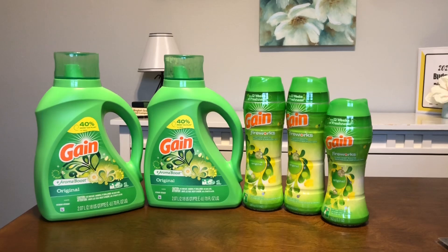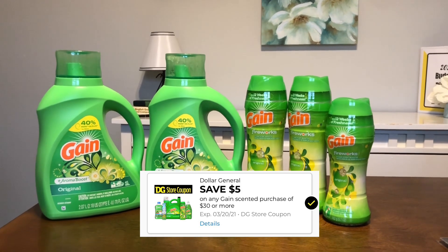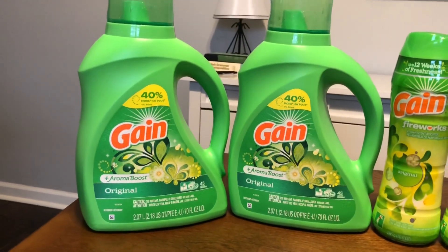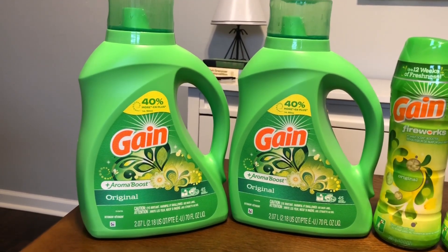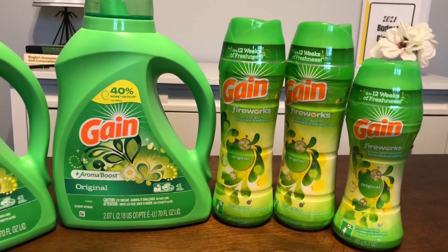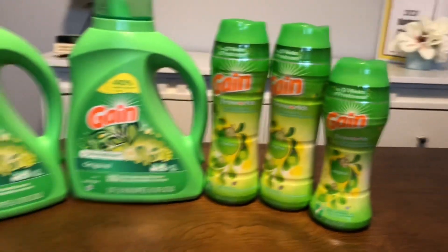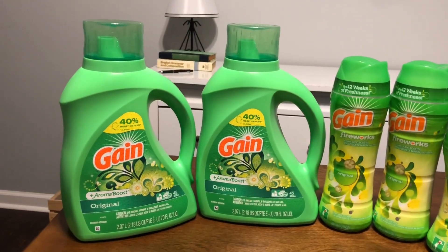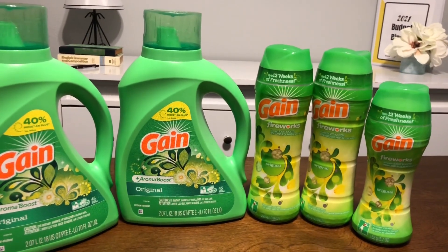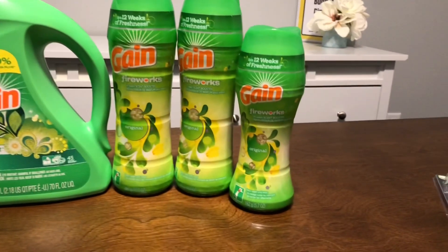Now I want to talk about a Gain deal you can do this week, because we got a five-dollars-off-$30-in-Gain-scented-products coupon. You want to pick up two Gain liquid laundry detergents — the 70 fluid ounce — and two Gain Fireworks in the 10-ounce size, plus one Gain Fireworks in the 5.7-ounce size. Each liquid detergent is $6.95, each 10-ounce Fireworks is also $6.95, and the small one is $3.95.